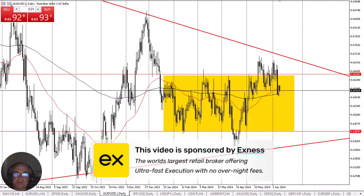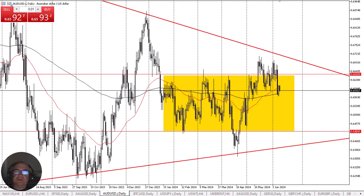The Australian dollar has pulled back slightly during trading on Tuesday as we continue to hang about and sort out where we are going next. Ultimately, this is a market that, given enough time, probably has to make a bigger decision. But as we stand right now, we are sitting just above the 200-day EMA and currently waiting for the Wednesday FOMC meeting.